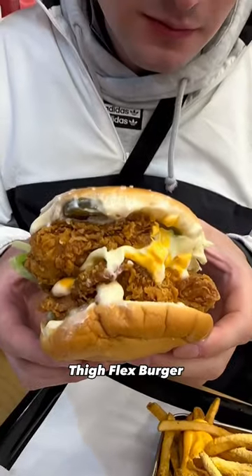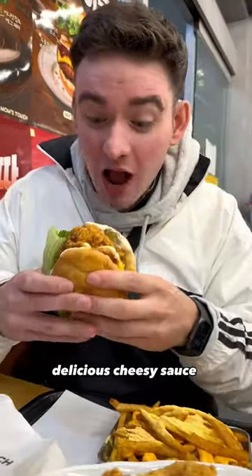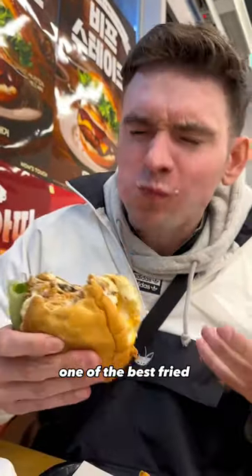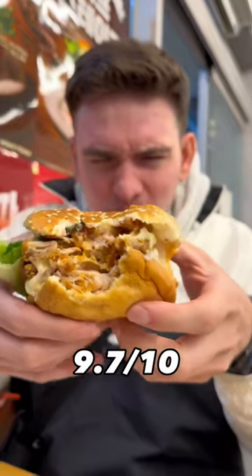First up, the Thigh Flex Burger — two massive fried chicken thighs with delicious cheesy sauce and mayo. Crispy, juicy, moist chicken. One of the best fried chicken sandwiches I've ever had. 9.7 out of 10.